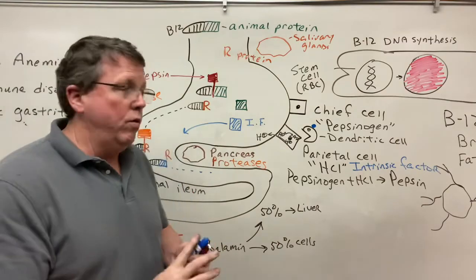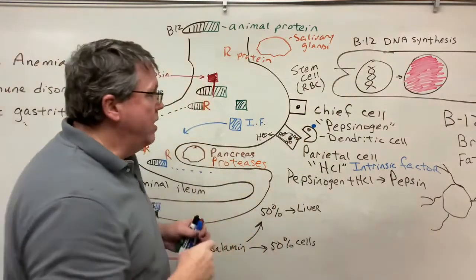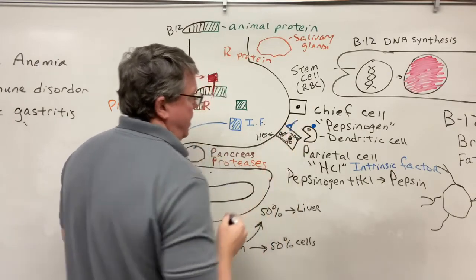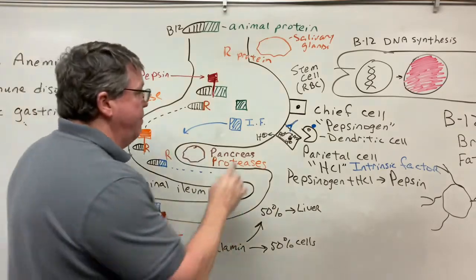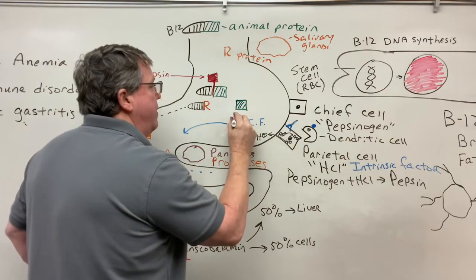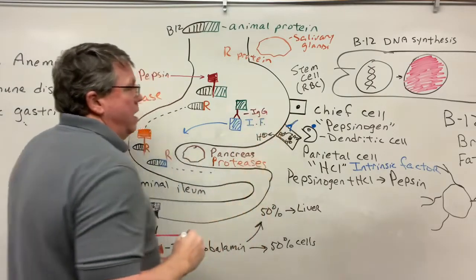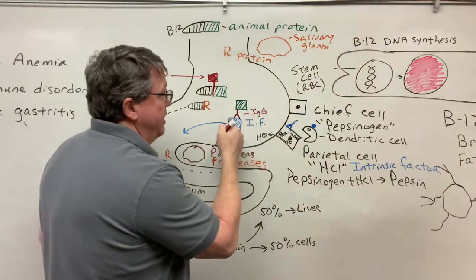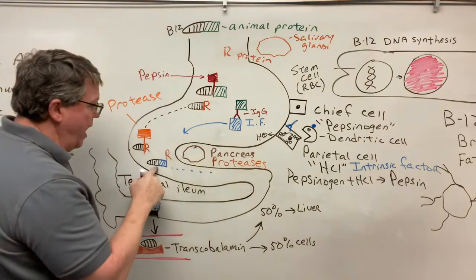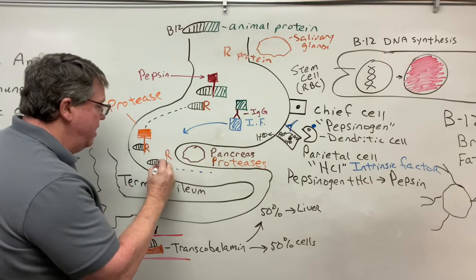At the lymph node, B cells will start to make antibodies against parietal cells. Additionally, antibodies can form against intrinsic factor. These are IgG — immunoglobulin G — antibodies. Type 1 antibodies bind onto the intrinsic factor so that it can no longer bond with vitamin B12.